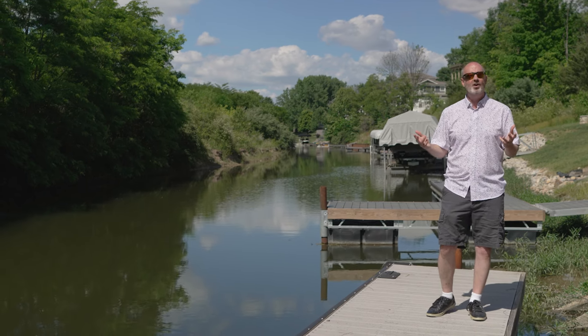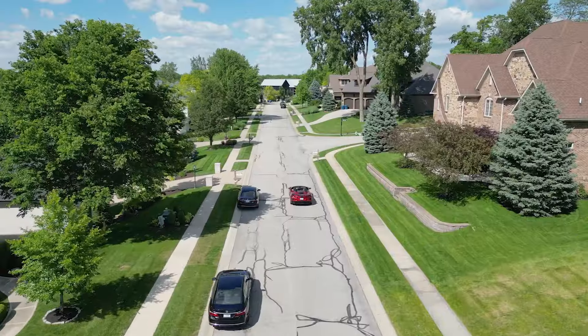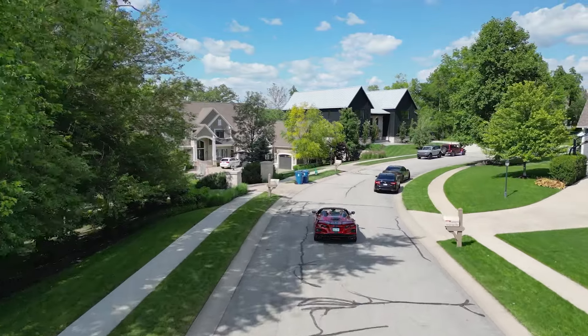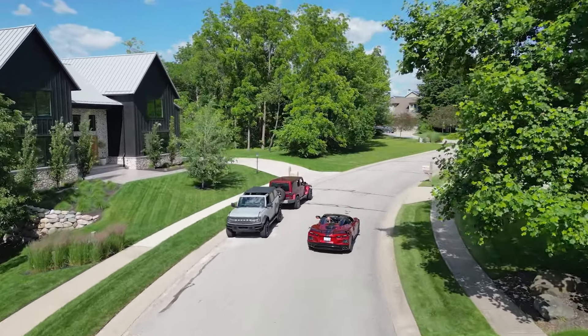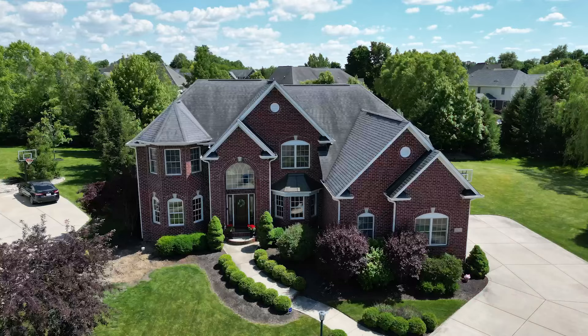I'm eager to show you the neighborhood and the vicinity because this is a great opportunity to build your dream home. Driving through Canal Place — what a super cool neighborhood. It's so quiet to be in this little canal section. There's so much woods here, about 11 acres of wooded areas. You're really in a nature preserve.